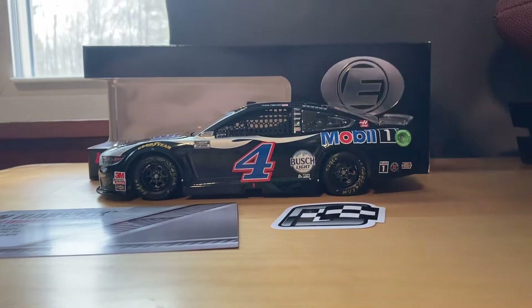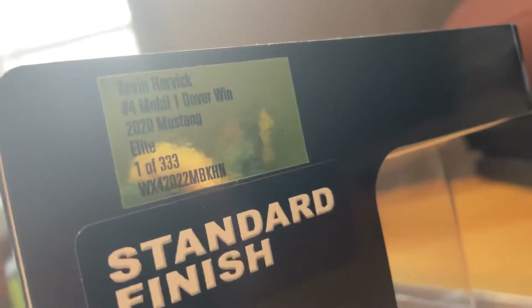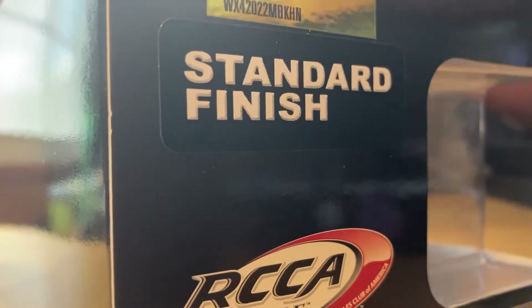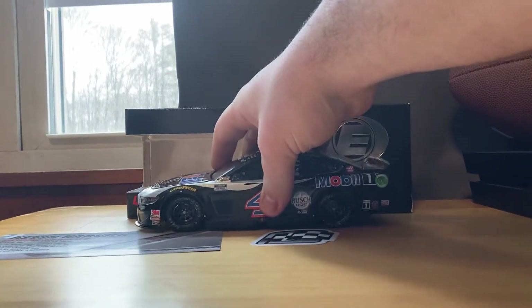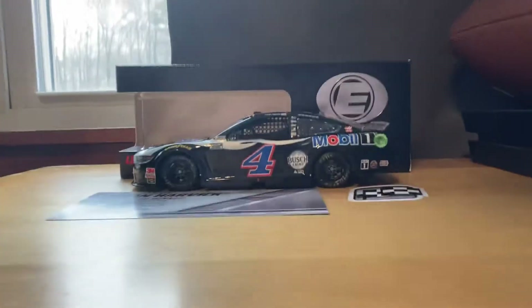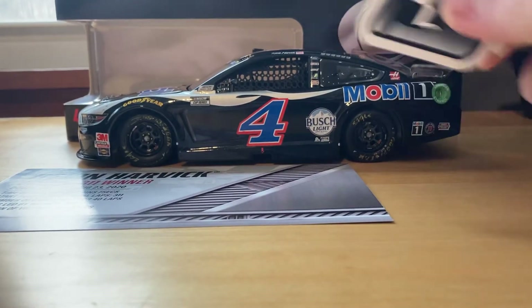Starting with the box, nothing too special, just an Elite box. We've got Kevin Harvick number four, Mobile One, Dover Win 2020 Mustang Elite, and one of 333. Out of those 333, this is number 77. It would have been really interesting if I got a door number — that might have changed my opinion on sending it back — but no, number 77.